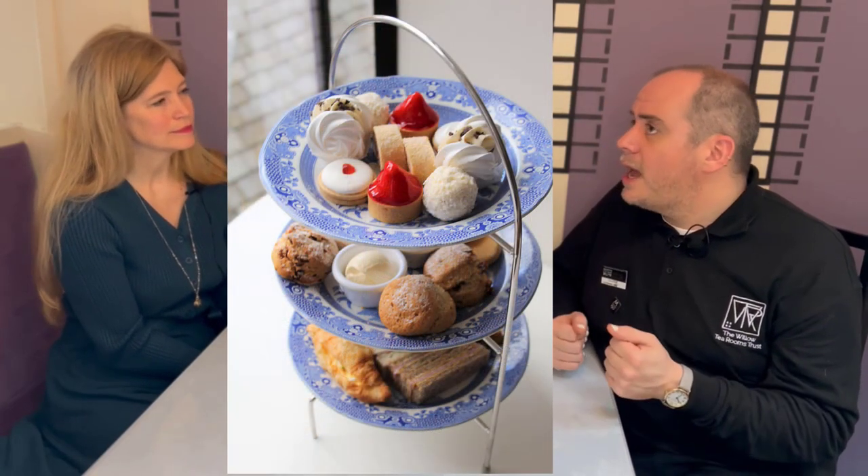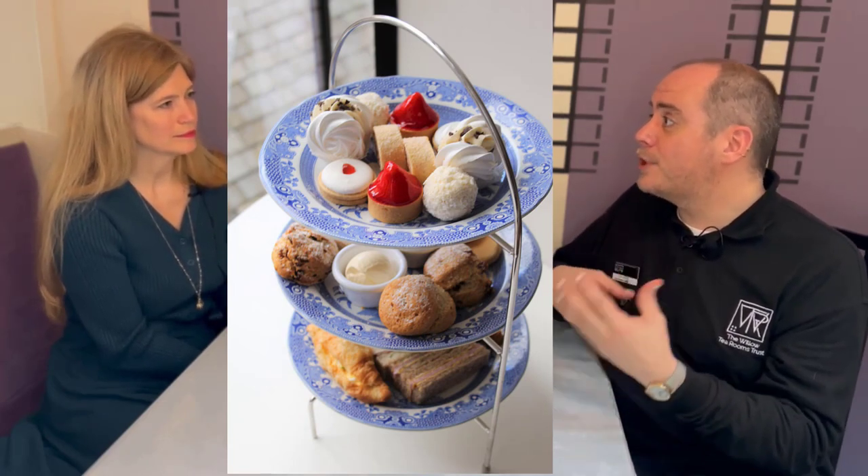These themed teas were particularly popular just after lockdown when people were coming out and looking for something really exciting, particularly something for the family. Our more traditional classic afternoon tea is more popular with older people, particularly older locals who remember going for an afternoon tea when they were young in Glasgow. Some people who come here can still remember coming to these tea rooms — it's like a walk down memory lane. More recently we've been doing a seasonal tea, combining the themed and the classic, which also brings back repeat customers, particularly international audiences who often want more of a classic feeling.